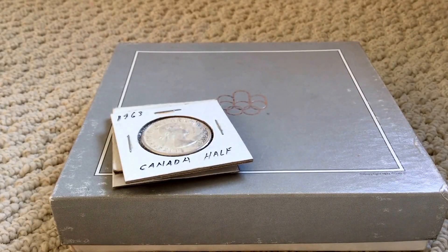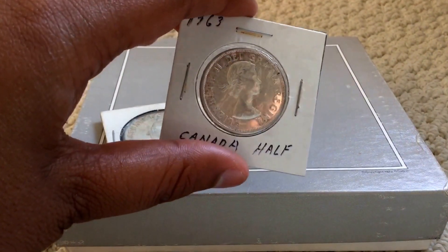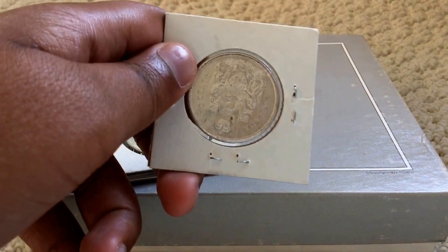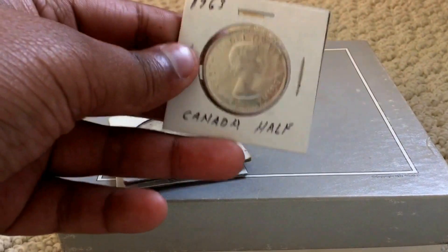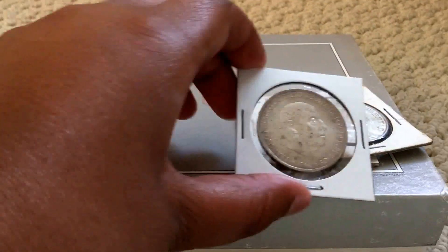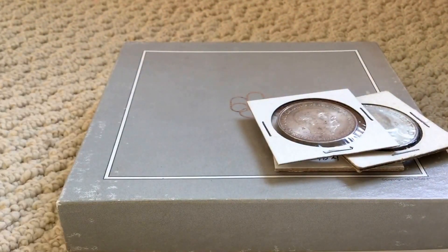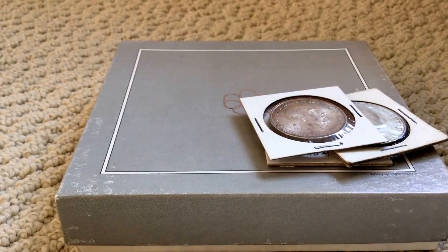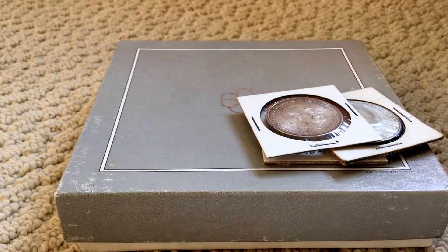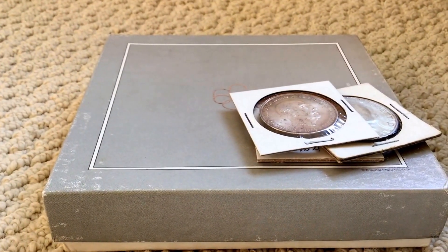Hey folks, Silver Stacking Pro here with a video on how to get the best deals from your local coin shop. I started recording in HD so you're going to get some good videos now. Let's start — how to get the best deals with your local coin shop.